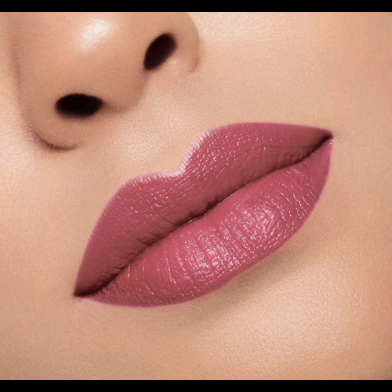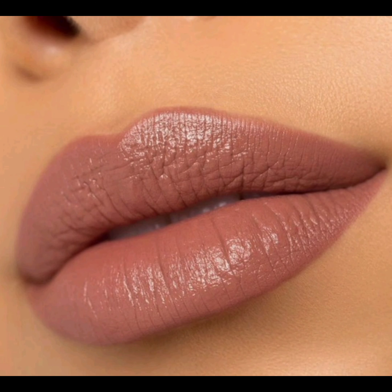Long-lasting lipstick: tips and tricks to make your lipstick stay put all day long, even under a mask.